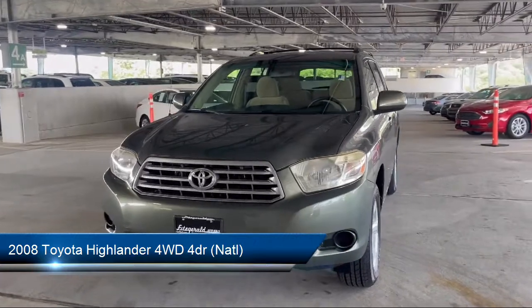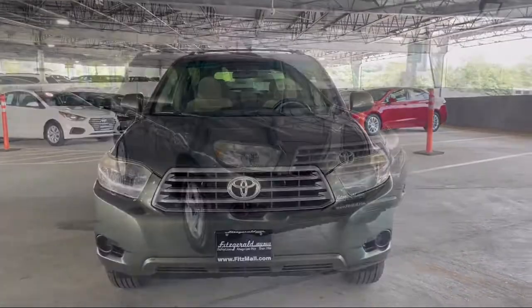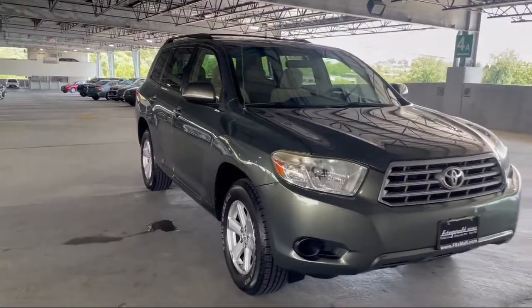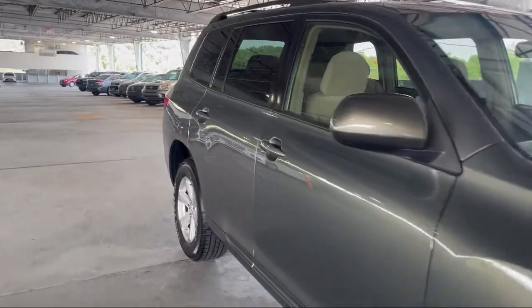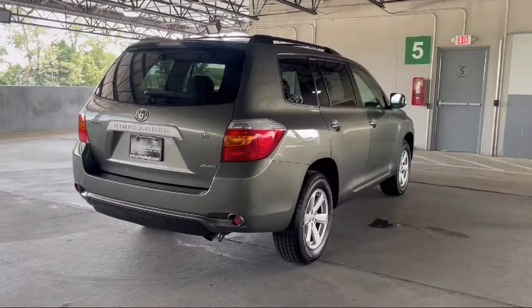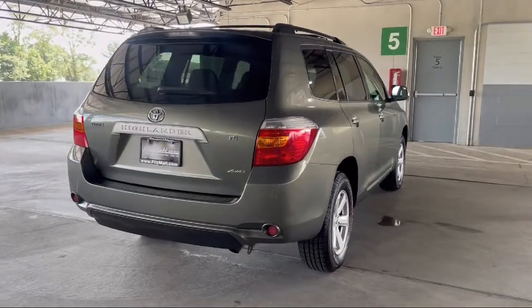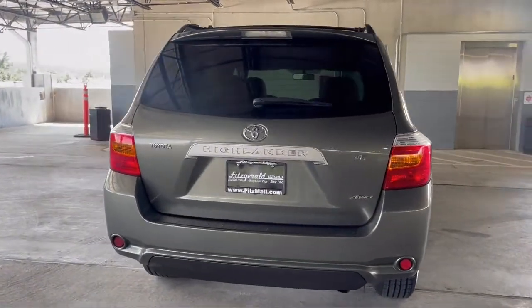It comes equipped with front side curtain airbags, ventilated disc front brakes, telescopic and tilt steering wheel, rear air conditioning, six speaker audio system, hill holder control, rear spoiler, driver knee airbags, braking assist, multi-function remote keyless entry, and much more!